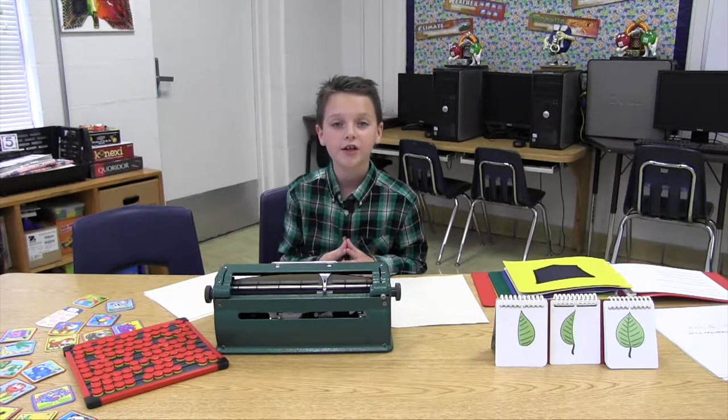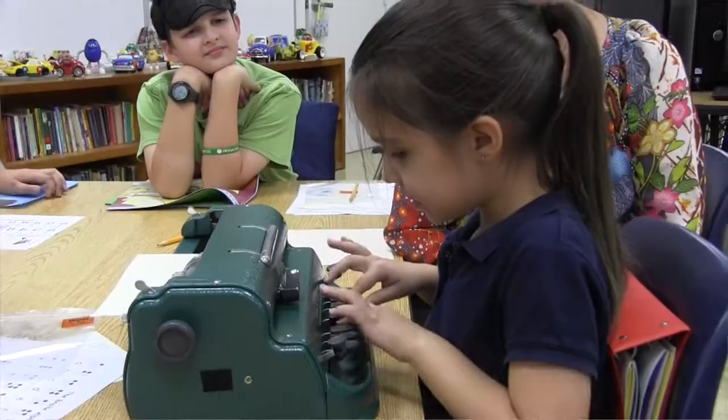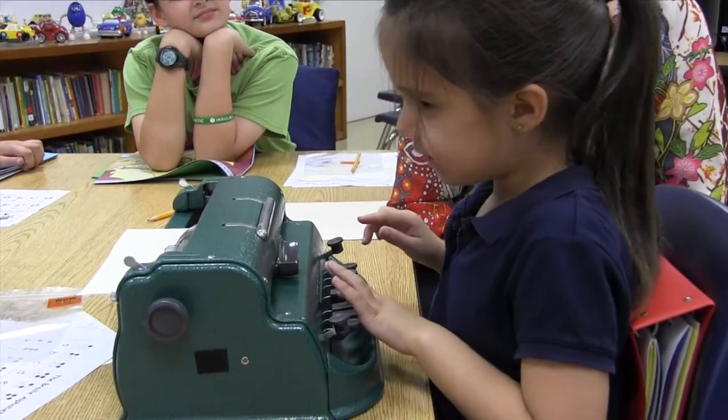Nevaeh came for another lesson to show off her skills with the Brailler. She typed sight words and sentences for us.